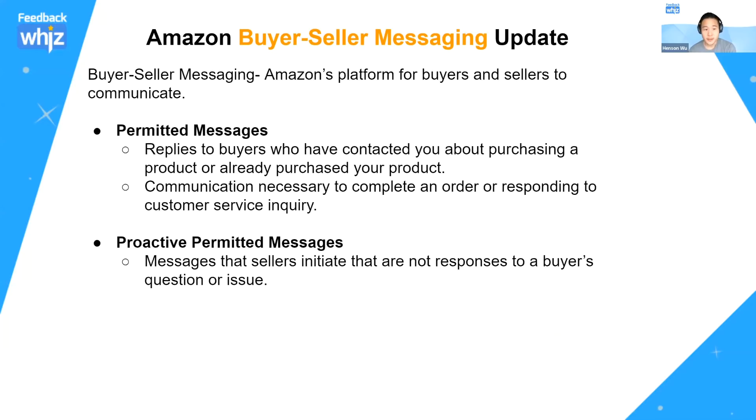Permitted messages are basically replies to buyers who've contacted you about purchasing a product or have already purchased your product — communication necessary to complete an order or respond to a customer service inquiry. You are allowed to use buyer-seller messaging at any time if the buyer contacts you first. Proactive permitted messages are where you initiate the message, which is what most sellers use buyer-seller messaging for — communicating information or asking for reviews and feedback.